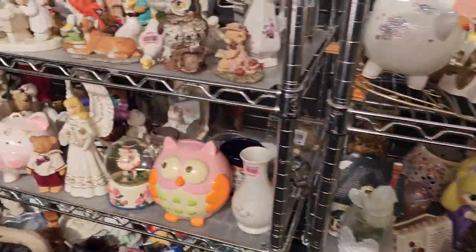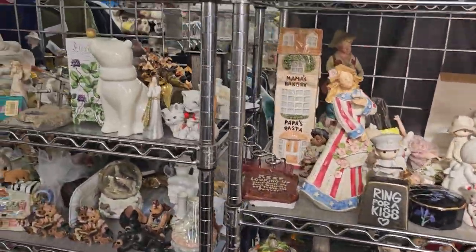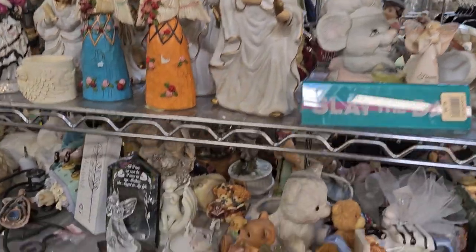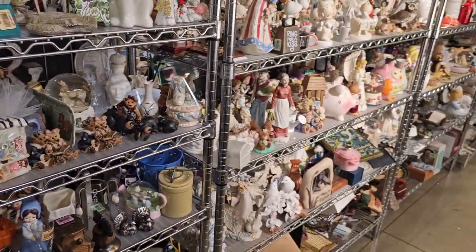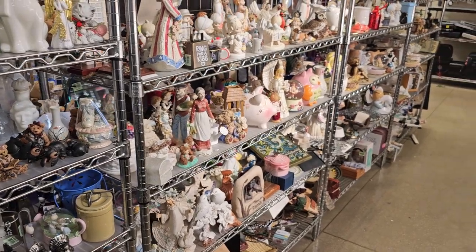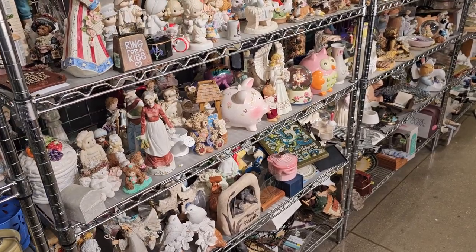There's bells here, figurines — there's a pig over there, there's an owl, he's kind of fun. Little Precious Moments, which we'll pass on. Lots of figurines here. Just look at all that stuff — it's unbelievable. This store is so packed full; there's something for everyone.